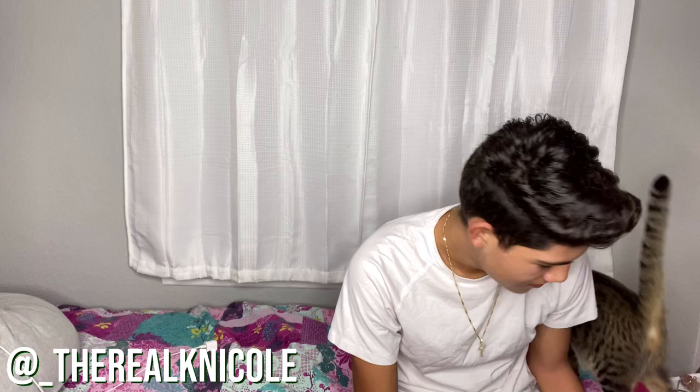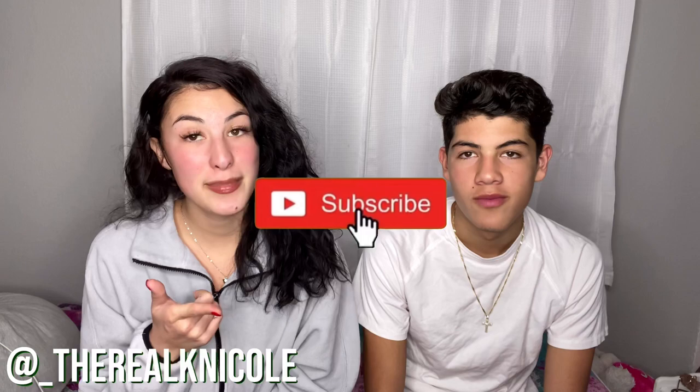Oh my gosh, look at her. She's actually letting me hold her. She usually doesn't let me hold her. Everybody say hi to Nala — this is my little kitty. She's being very good for the camera right now. Before the video starts, hit that subscribe button when I roll to a thousand subscribers. Make sure to like this video for more videos. I post every Monday and Friday, so make sure to follow me on Instagram and all my social media. Let's get into the video.